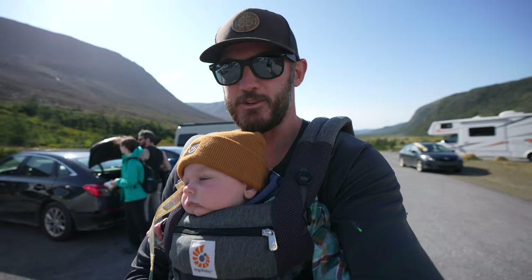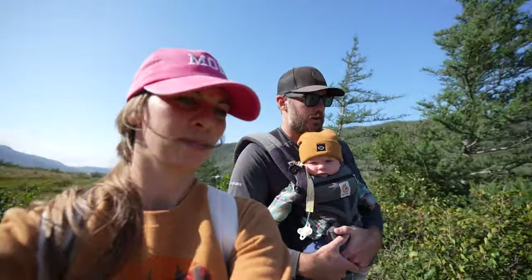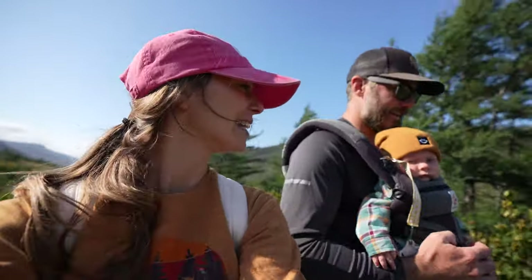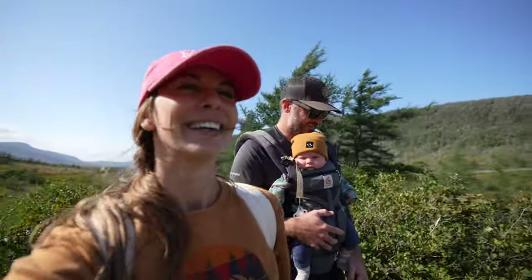Mom and Dad switched it up for the Tablelands hike. It is 4:10 and we just started. This one's supposed to be shorter than Green Gardens. Hopefully we can do it in an hour or less — it's an easy trail compared to Green Gardens, which I believe is moderate. Two hikes with the little baby and he's doing fantastic!